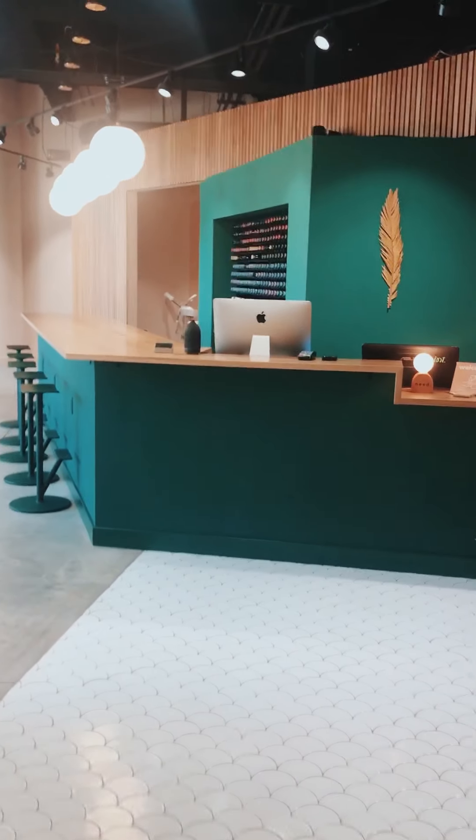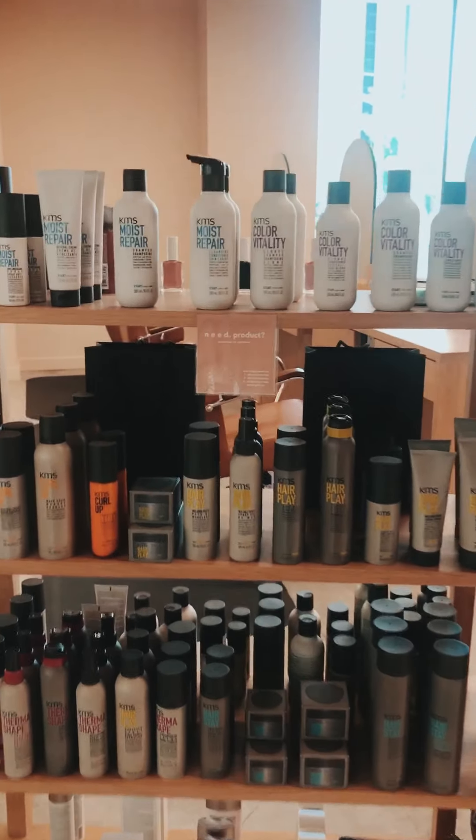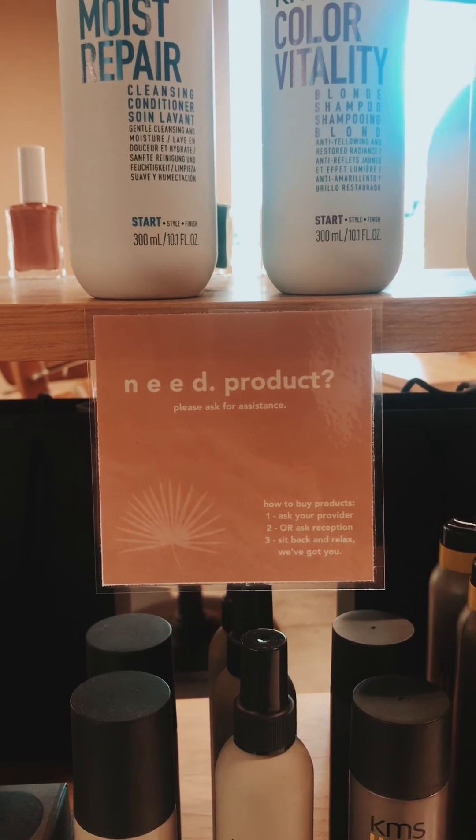So I'm going to walk you through a few of the different things that we've done to help prepare the space. When you come in you'll see that the products are still here on your left-hand side, but we're going to ask you to kindly not touch the products and ask your stylist, Melissa, or Megan to help you with those.